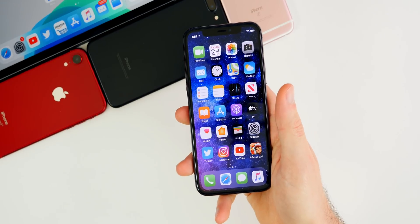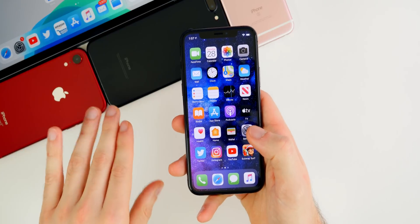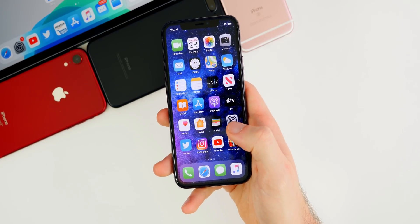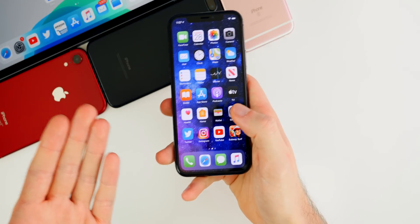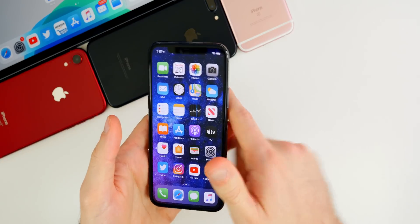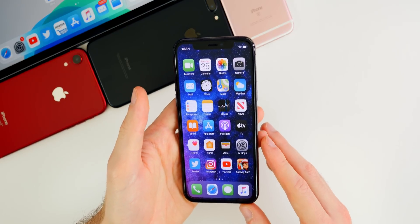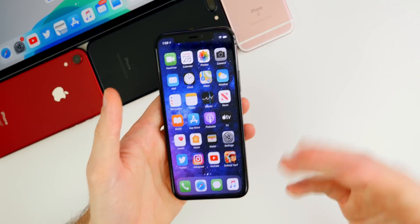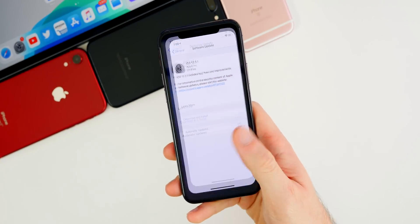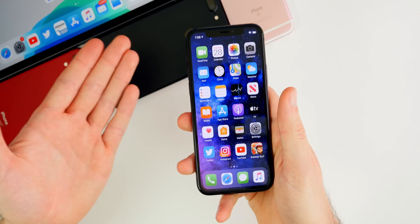Should you update to iOS 13.3.1? Yes — especially if you care about privacy because of the new toggle to disable ultra wideband technology, or if you have kids and use the communications feature so they can't bypass it. If you had any of the other bugs listed and they were a major concern, you should definitely update. Just don't expect a ton in terms of performance or battery life — it's mainly a bug fix and security update, and at less than 300 megabytes it should be quick and easy to install.